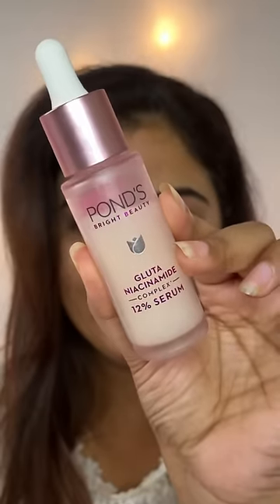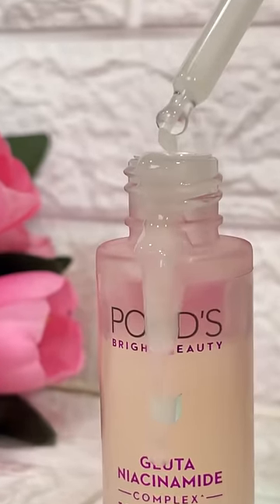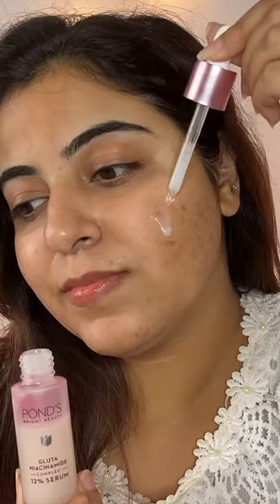It has 12% glutinicinamide complex. The glutaboost reduces pigmentation and niacinamide goes 10 layers deep to retain the moisture.